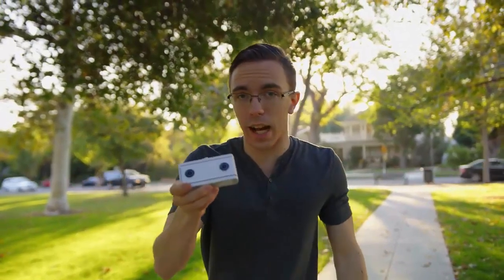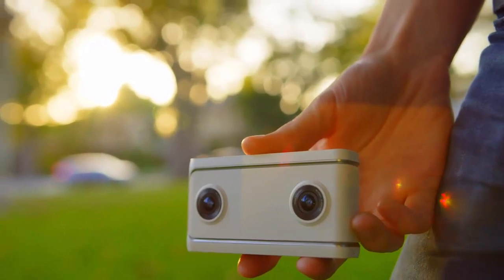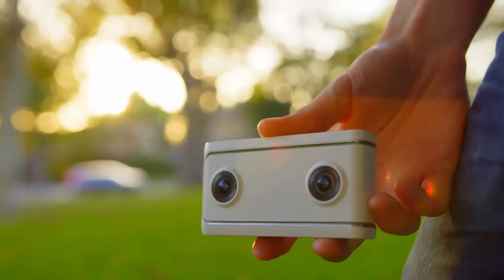It's not all about the Mirage Solo, though. There's also this little guy, the Lenovo Mirage Camera with Daydream. This is not a 360-degree camera — it uses a pair of fisheye lenses up front to give you a 180-degree field of view, or as Google calls the format, VR180.